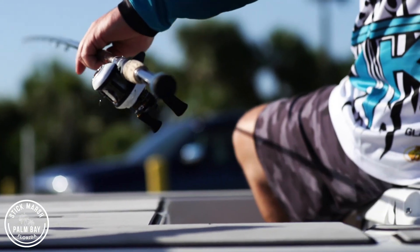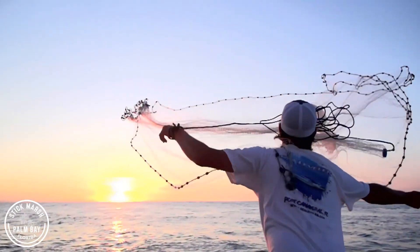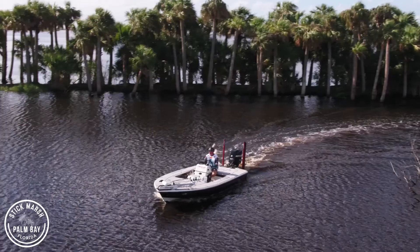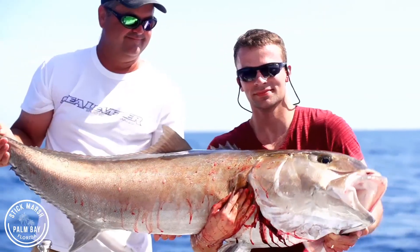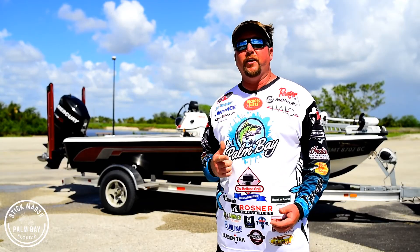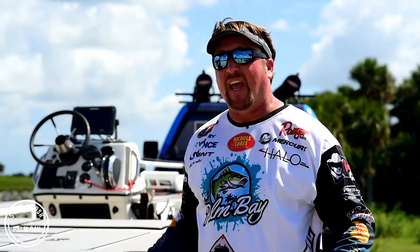Down here in the Palm Bay area, everyone knows we have world-class bass fishing, but we also have really good saltwater fishing right here on the Space Coast as well. So you kind of need a boat that you can use in saltwater and in freshwater, and this Ranger behind me really fits that bill.